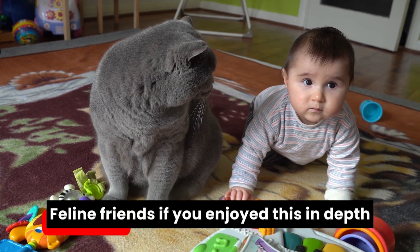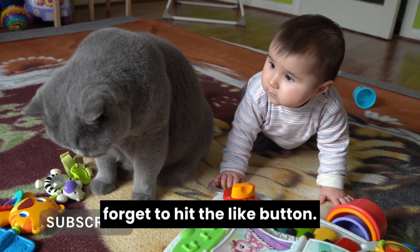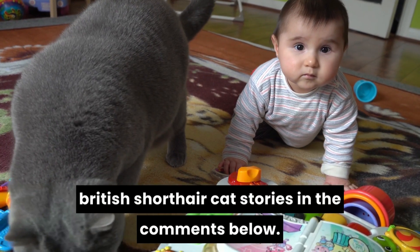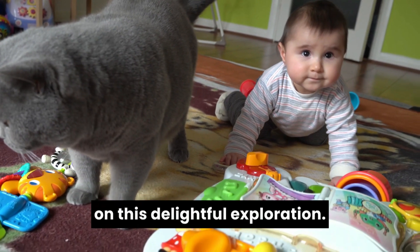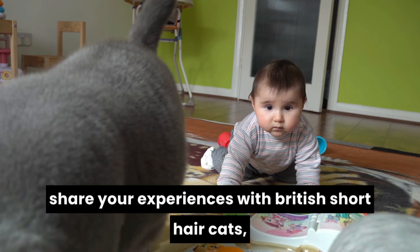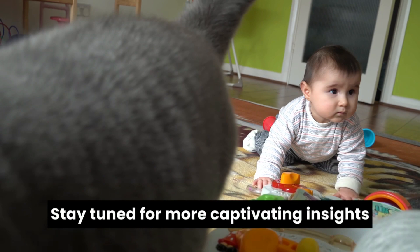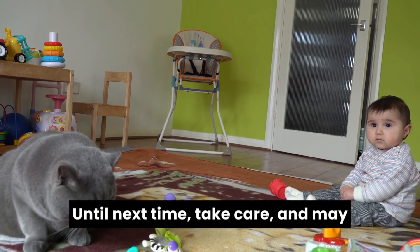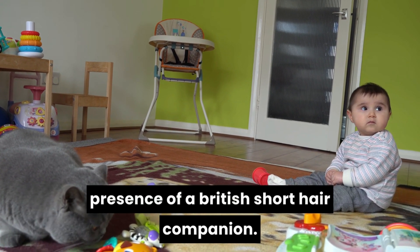If you enjoyed this in-depth look into the world of teddy bears, don't forget to hit the like button, subscribe for more feline content, and share your British short-haired cat stories in the comments below. Thank you for joining us on this delightful exploration. If you have any questions or want to share your experiences with British short-haired cats, feel free to leave a comment. Stay tuned for more captivating insights into the enchanting world of cats. Until next time, take care, and may your days be filled with the charming presence of a British short-haired companion.